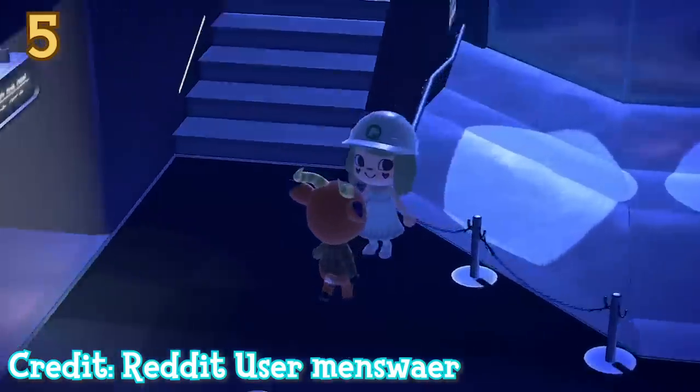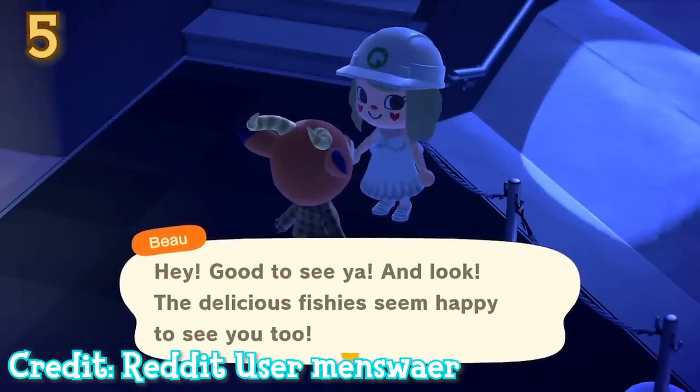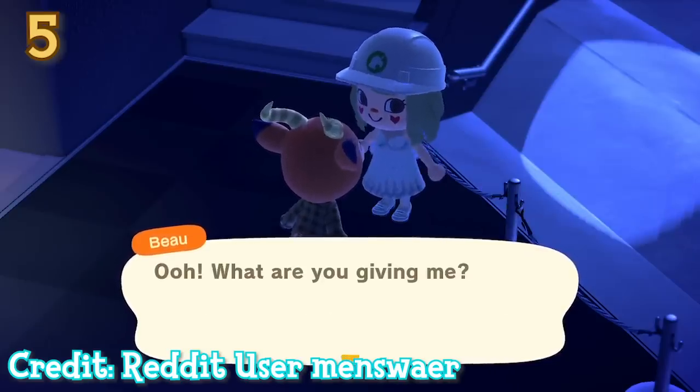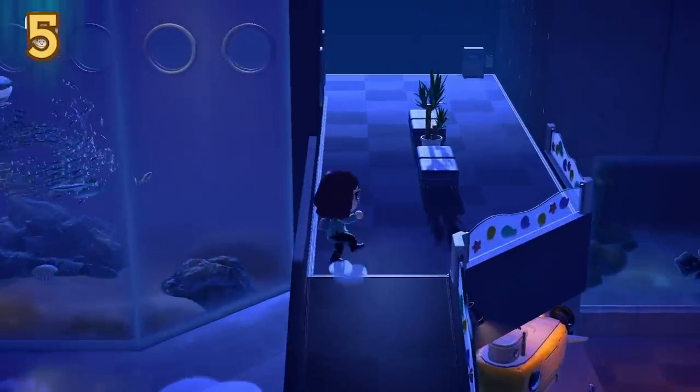Again in the aquarium, if you happen to encounter a villager by the large tanks and speak to them, their voice will echo. Just a neat little detail that the developers didn't have to put in, but it makes a great effect.